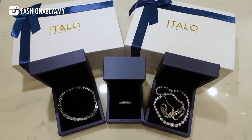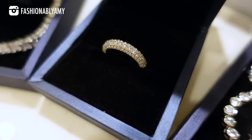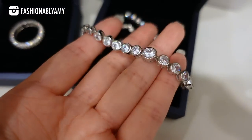But first I wanted to thank today's video sponsor, Italo Jewelry. Thank you so much for sending me these beautiful pieces that I am currently wearing. I have one ring here, a bracelet right here, and a beautiful necklace right here — I'll do some close-ups so that you can see.